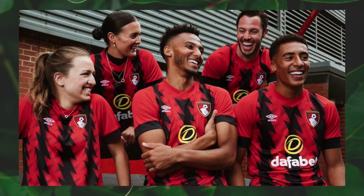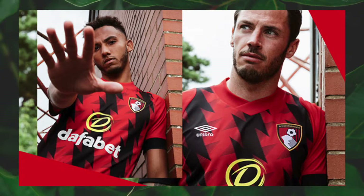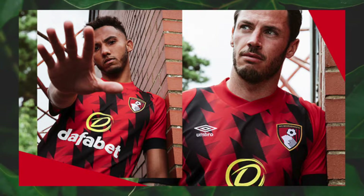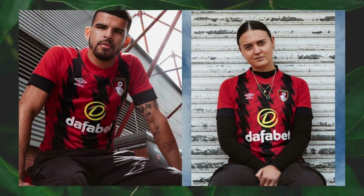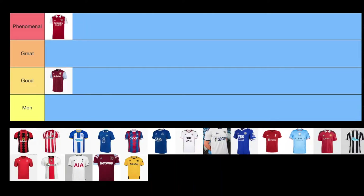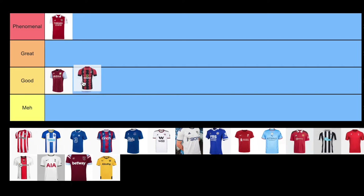Bournemouth is on the other end of the spectrum with the risks that they took. Lots of zigzags in their stripes, it feels quite aggressive. This is another v-neck jersey. The collar and sleeve cuffs are a little thick and simple for my taste. In my opinion, it's a bit too busy with the zigzags going in the opposite direction in the background. I think the kit is ambitious, and I really respect that they're trying something creative. I just think it's a bit too brash. I'll give it the ranking of good, but I'll keep them on the upper side because I respect the attempt.